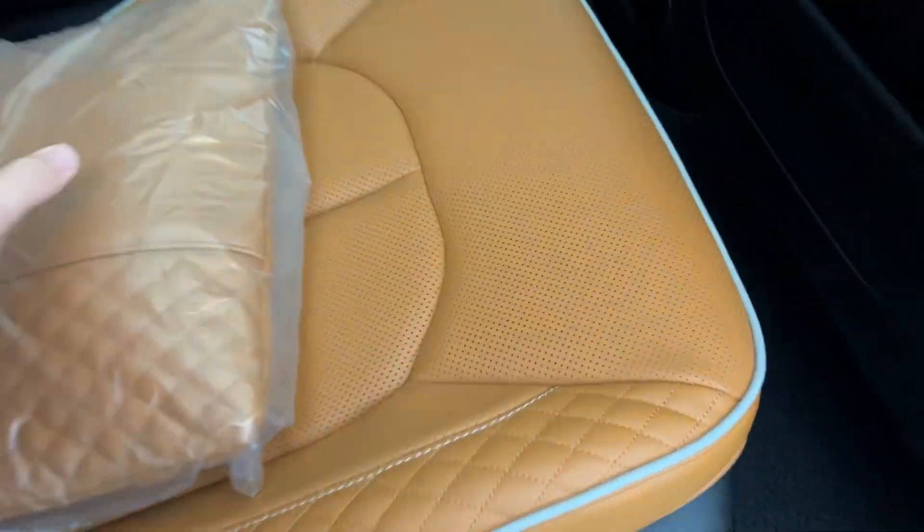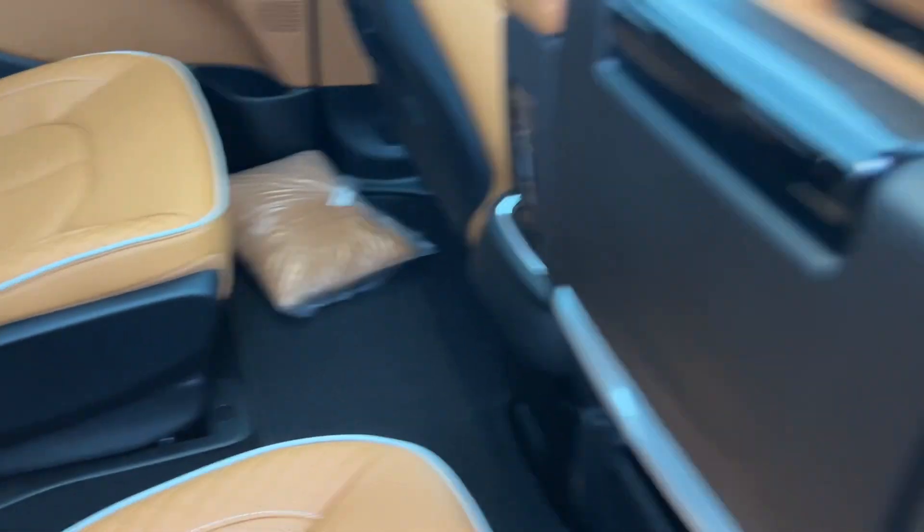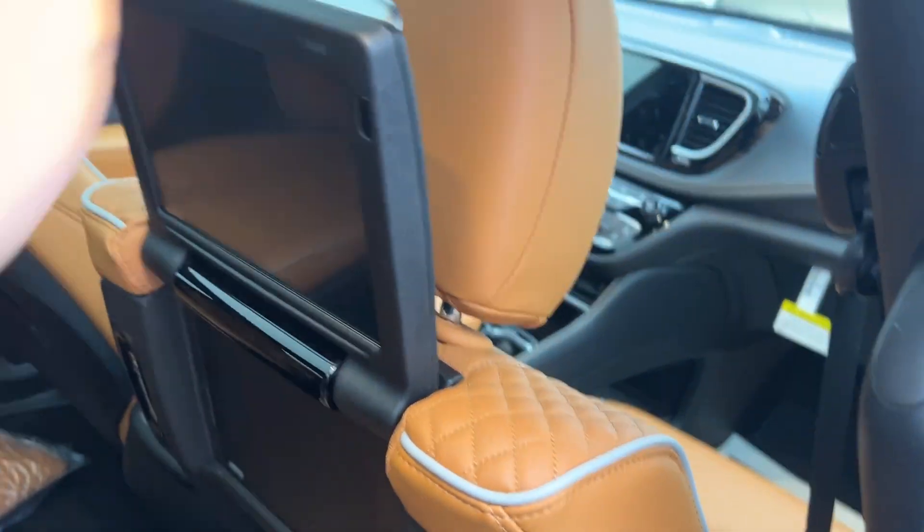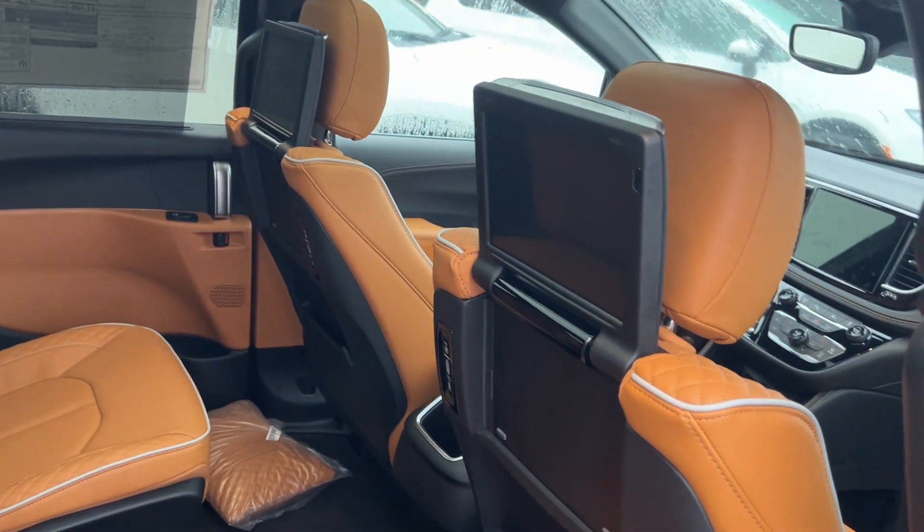You do have quilted pillows with the Pinnacle trim. And you do have a rear entertainment system on either side.